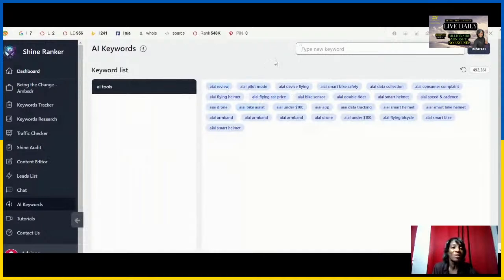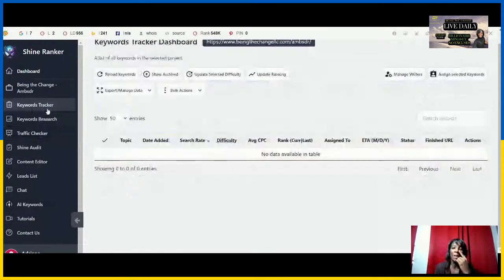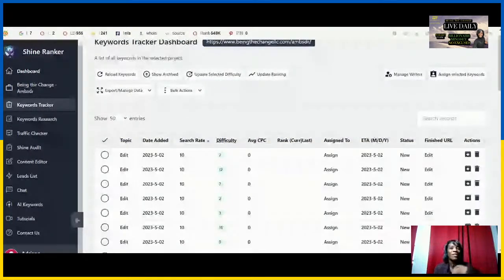Those are actionable insights you can actually use, and that's what's going to be in the ShineRanker audit report completed for you. All you have to do is leave your website in the comments or description below, and I'll make sure we look into those steps to optimize your website for your best results.